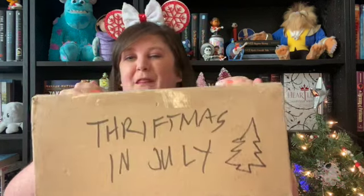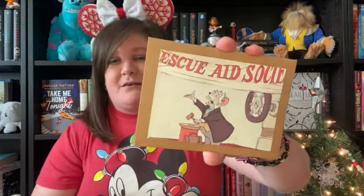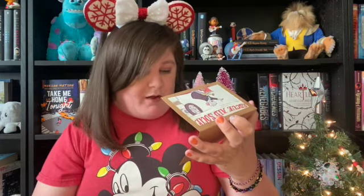Without further ado, let's get into it. My person — I know who it is but I'm not gonna tell y'all yet. Thriftmas in July! They decorated the box a little bit — love it. Got a card here. Dear Tiff, I was so excited to get you as my giftie. I hope you enjoy everything. XO Lauren from Castles Capes and Clones. If you have not checked them out, go check them out — they're awesome.